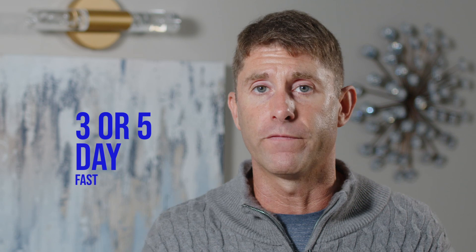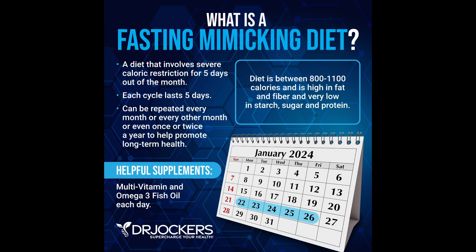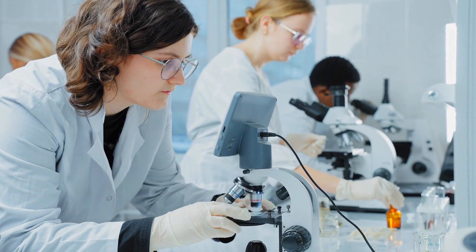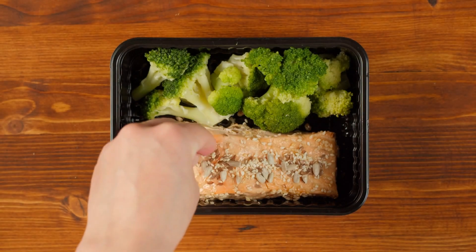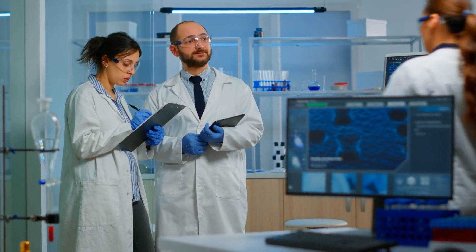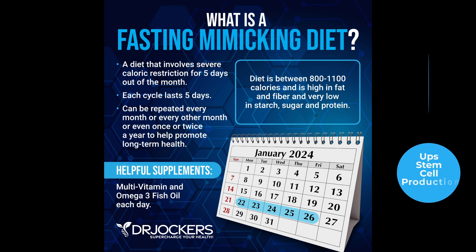You can also undergo a longer fast, like a three or five day water fast, or something like the fasting mimicking diet — a partial fast. You can find it at Prolon online or El Nutra, and there's also a great article on drjockers.com. You order it, it comes in a box, and it's a calorie-restricted diet with the macronutrients locked in — you just eat what's in each box. Study after study shows that this five-day fasting mimicking diet gets rid of zombie cells, drives up growth hormone levels, drives up autophagy, and drives up stem cell production. It is clinically proven to promote better biological aging.